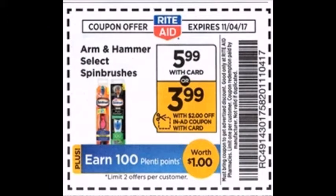Rite Aid has the Arm & Hammer Select spin brushes for $5.99. There's a $2 in-ad coupon and you get a $1 back in Plenti Points when you buy one, and that has a limit of two. There is a $3 off two printable coupon that I'll have in the description box below. It says limit one per customer, however if there is more than one person with you, Rite Aid might let you use two of them in the same transaction.